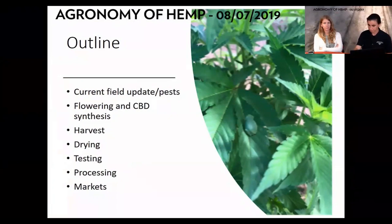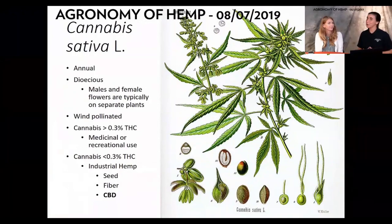Cannabis is an annual dioecious plant with female and male plants. We're talking about any cannabis that is 0.3% THC content or below — that's industrial hemp. We just heard from Brian about the seed and fiber harvest, and now we're going to be talking about CBD hemp production as well as harvest.